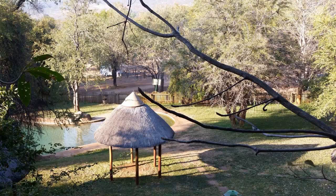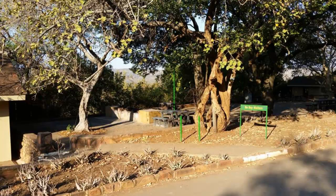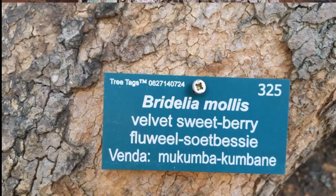Besides the trail, Punda Maria has a lot of opportunities for walkers. The main part of the camp is on the side of a hill with a large campsite below, and the connecting roads provide ample opportunity for extensive walking. With an abundance of bird life, interesting plants and trees, and views of the surrounding bushveld and distant hills, a one to two hour walk is definitely well worth it. Of note is the camp's landscaping featuring water-conserving plants, a young baobab tree in front of the restaurant, and a beautiful strangler fig attached to the side of the building.